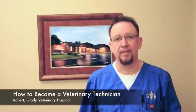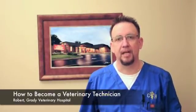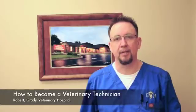Hi, I'm Robert, one of the technicians here at Grady Veterinary Hospital. We receive a lot of phone calls and inquiries about how somebody can become a veterinary technician, so we're using this video to go ahead and educate you guys as far as what you need to do to be a veterinary technician.